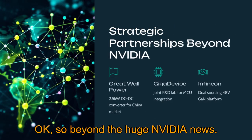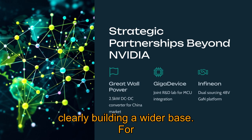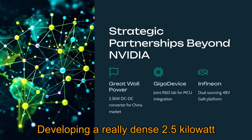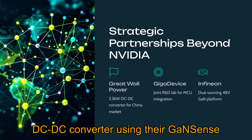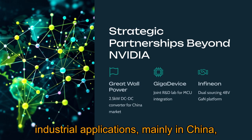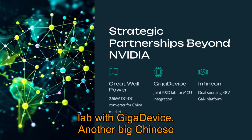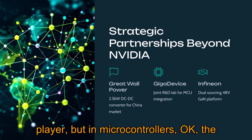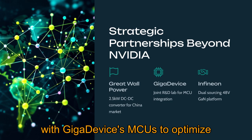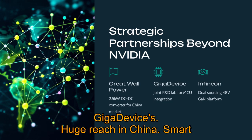Beyond the NVIDIA news, Navitas has been building a wider partnership base. They partnered with Great Wall Power in China, developing a dense 2.5-kilowatt DC-DC converter using their GaNSense technology, targeting AI data centers, telecom, and industrial applications mainly in China on 400-volt systems. They also set up a joint R&D lab with GigaDevice, a big Chinese player in microcontrollers, to integrate Navitas's GaNFast with GigaDevice's MCUs to optimize control for power systems in AI data centers, EVs, and solar — leveraging GigaDevice's huge reach in China.